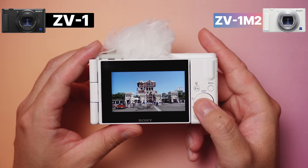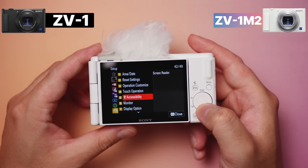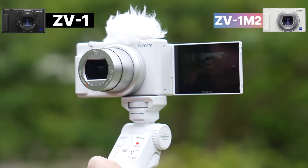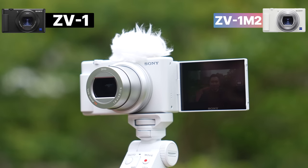Aside from that, screen quality is the same. I was hoping the Mark II would make the sunny weather display mode available in 4K — a brighter display would definitely help when filming outdoors at high noon — but alas, sunny weather is only available in 1080p.